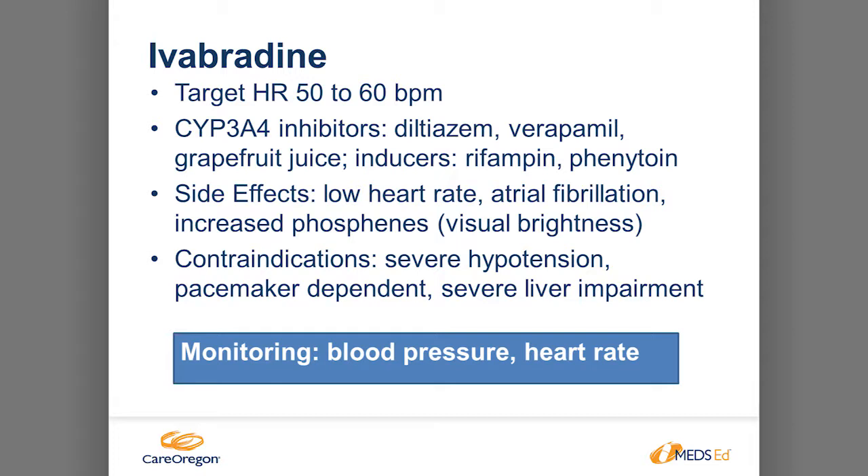Target heart rate for ivabradine is 50–60 beats per minute. It has drug interactions — works via cytochrome P450 3A4; common interacting drugs include diltiazem, verapamil, grapefruit juice, or drugs that work against it like rifampin and phenytoin. Side effects include bradycardia, atrial fibrillation, and increased phosphenes — visual/color disturbances because the same IF channel receptor is in the eye. Contraindications include pacemaker dependence, severe liver impairment, and severe hypotension. Monitoring is blood pressure and heart rate; if heart rate drops below 50 bpm, decrease the dose or, if already at the lowest dose of 2.5mg, stop altogether.